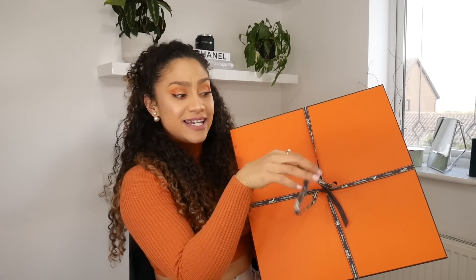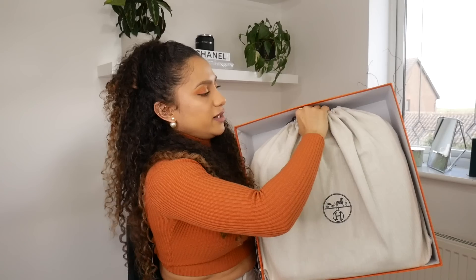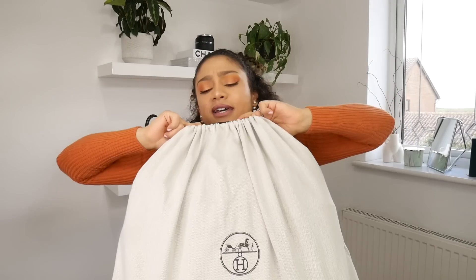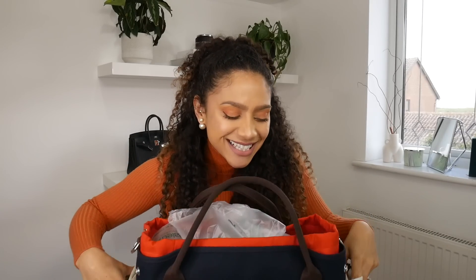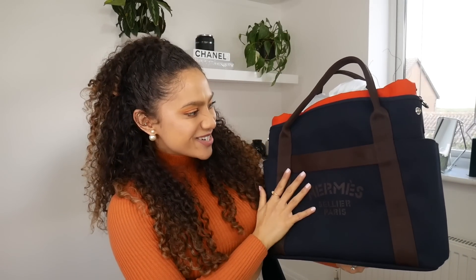I don't even know what's in here. There could be like a Birkin. Oh my gosh, imagine if they sent me a Birkin by mistake — that would be the best mistake ever. Let me take it out. Here we go. Over here, we have... look at it. The Hermès grooming bag. Oh my gosh.